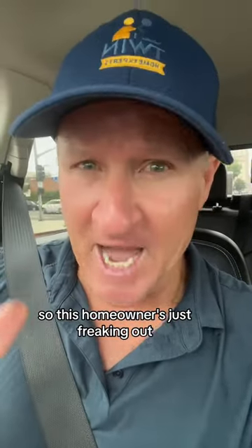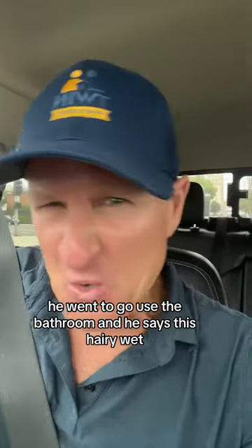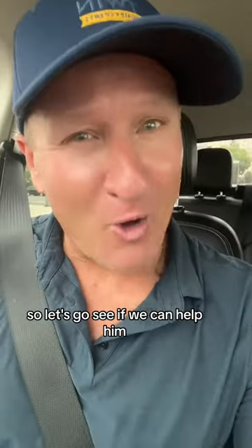This homeowner is freaking out — he went to use the bathroom and says a hairy, wet, ugly-looking thing popped its head out of his toilet. Let's go see if we can help him.